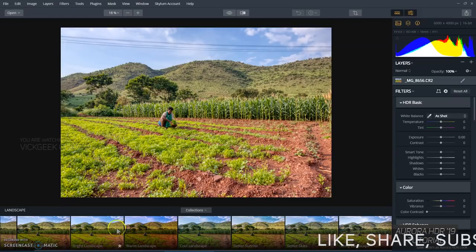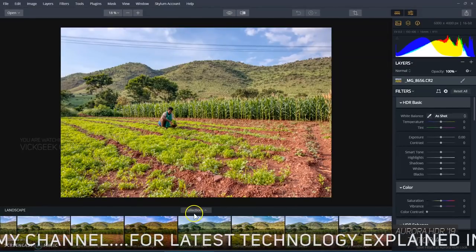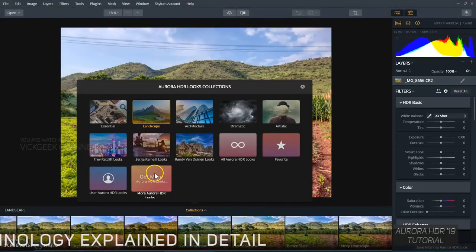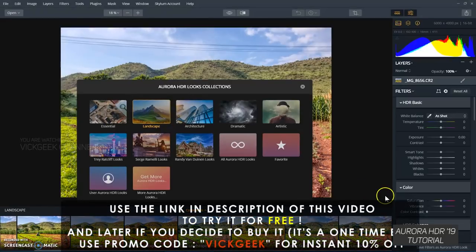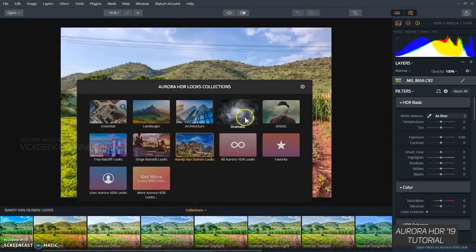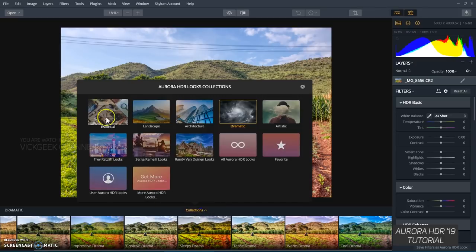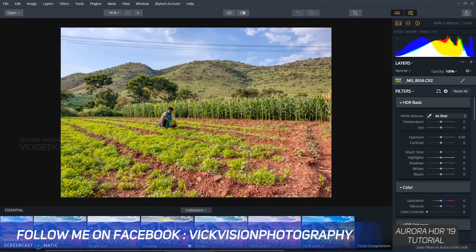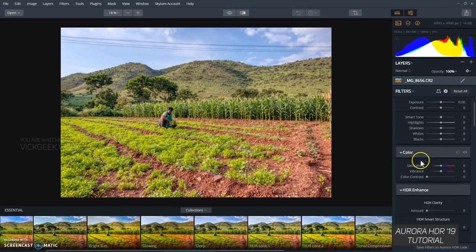I haven't started editing at all yet. Below, there are plenty of presets and collections — you can download really awesome collections from the Aurora website. For example, there are landscape filters, architecture photography collections, dramatic presets, and more — basic, essential, detail, bright sun, glowing, deep — depending on how you like, you can edit from these.